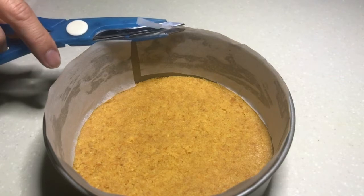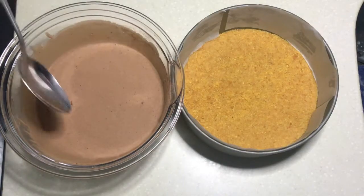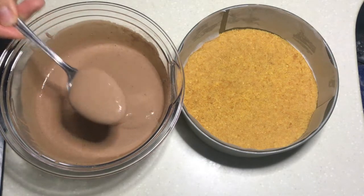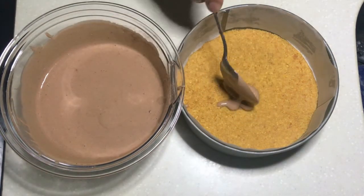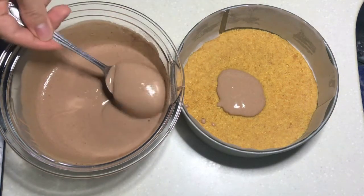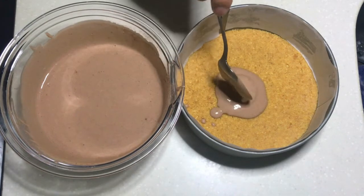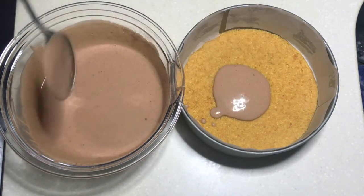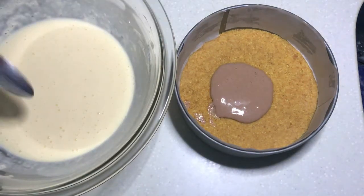I'm gonna cook this in the pan, so I'll fry it. Take the egg, put the egg and pull it out. Dip in the pan out. Please rub the egg.